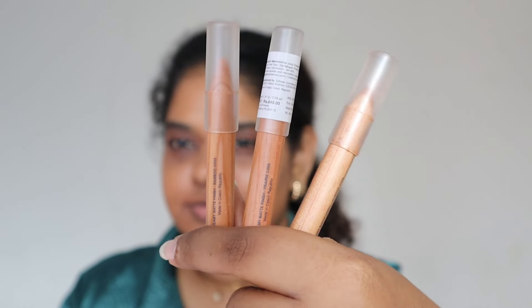Next up are the concealers. They come in pencil packaging, and you have to purchase the sharpener separately — it's around 300 rupees. You don't have to get the specific one from Juicy Chemistry; just make sure it's meant for a bigger pencil. I was initially very skeptical about this pencil format, and when I used it last year, I liked it but wasn't reaching for it much because it's not crease-proof.